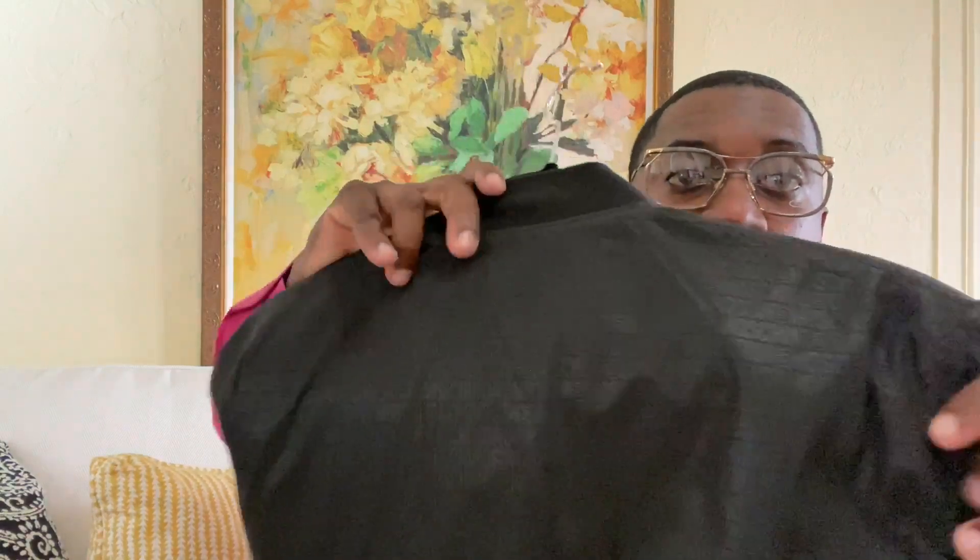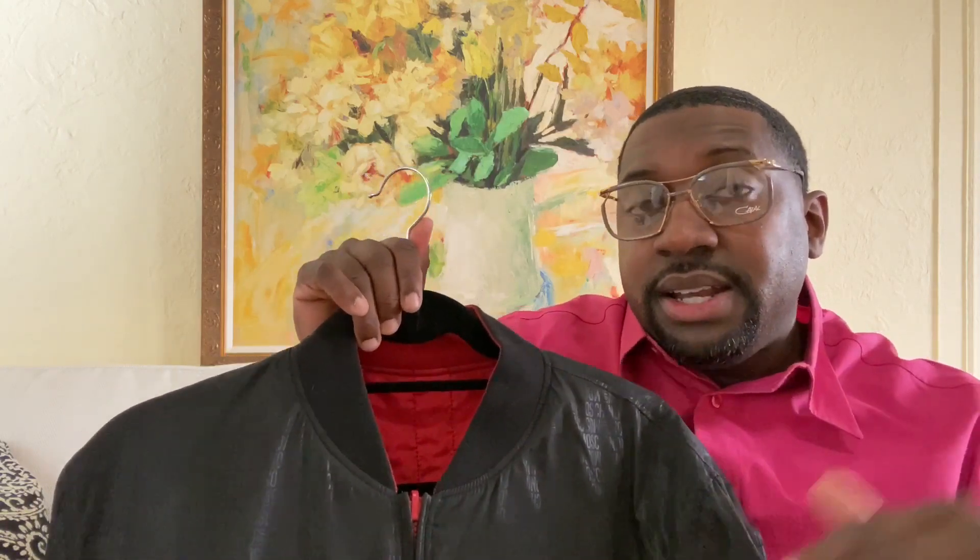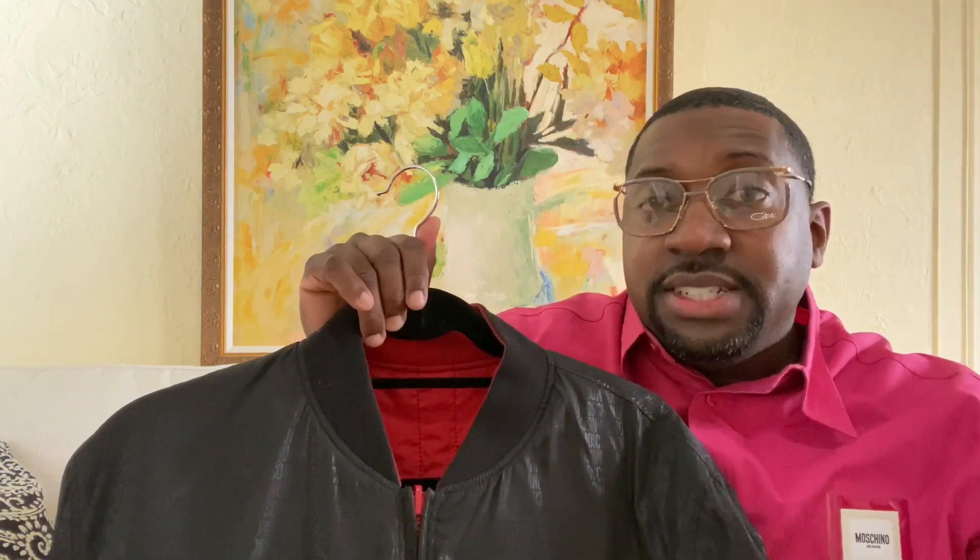If you look really closely at the detail, it says Moschino all over. A black bomber could be thrown on at any time, many different occasions, so that's one of the real nice features of it. This particular Moschino piece is Moschino Love — it's kind of like their cheaper brand, similar to Versace versus Versace Jeans Couture.